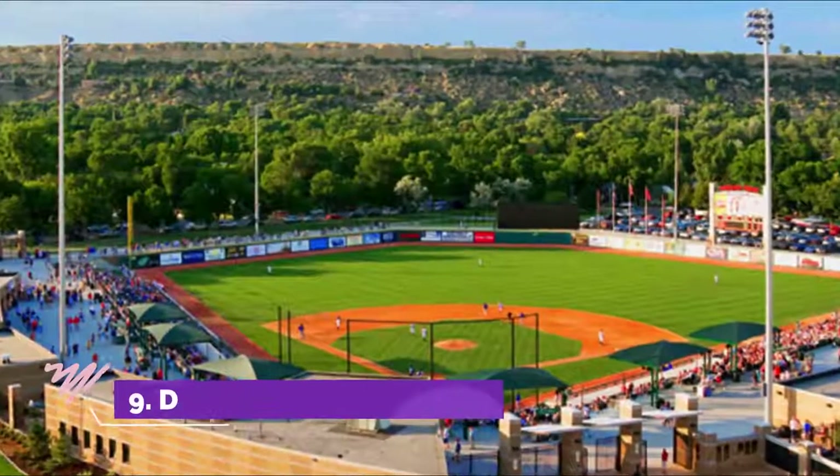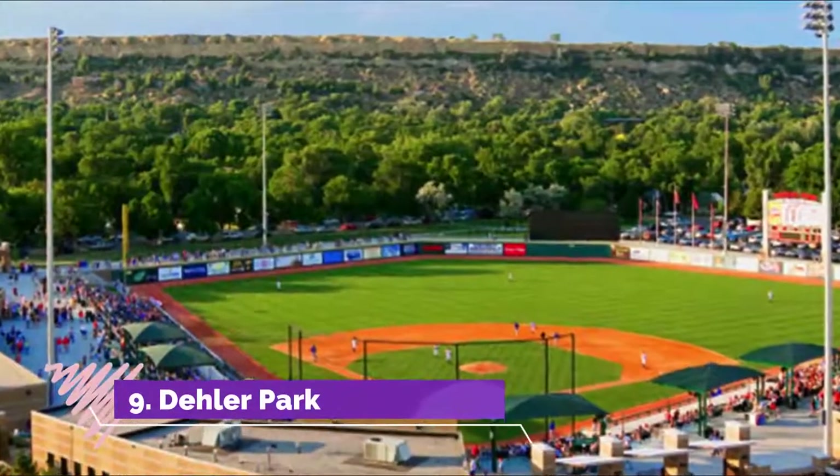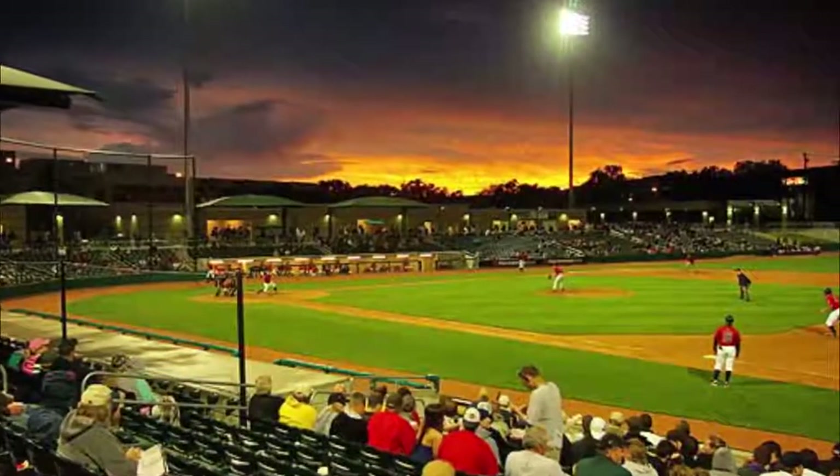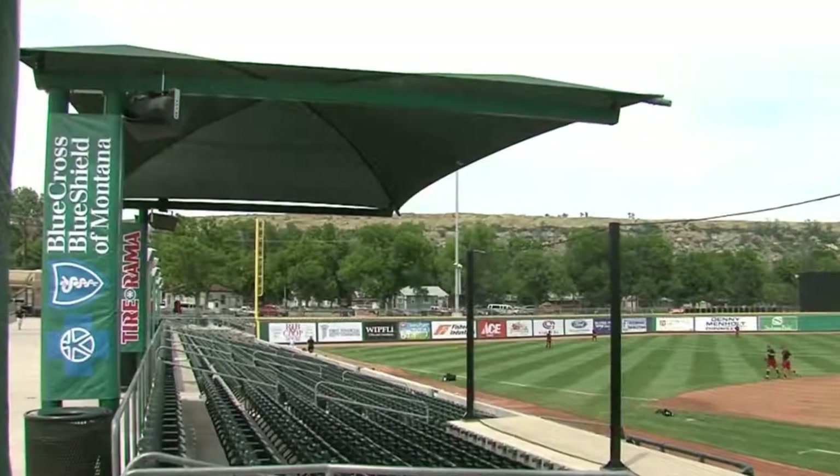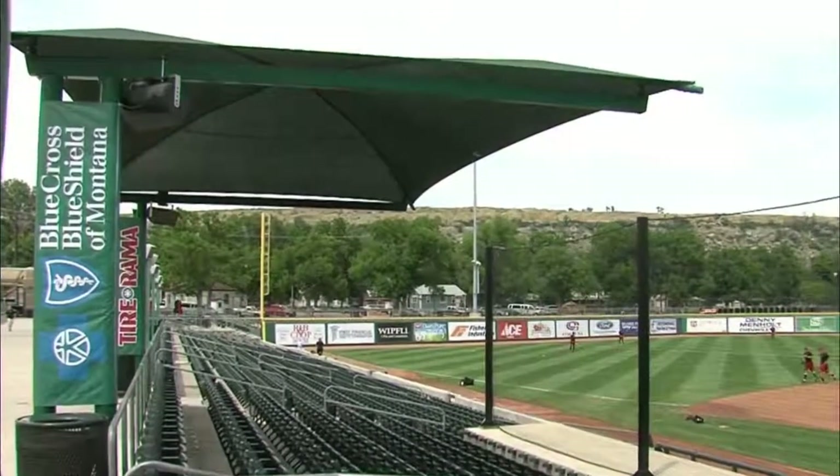Number nine: Deller Park. Deller Park is a popular baseball stadium in Billings, Montana. It is the home of the Montana State University Billings baseball team, the Yellow Jackets, and the Billings Mustangs, members of the Pioneer League.